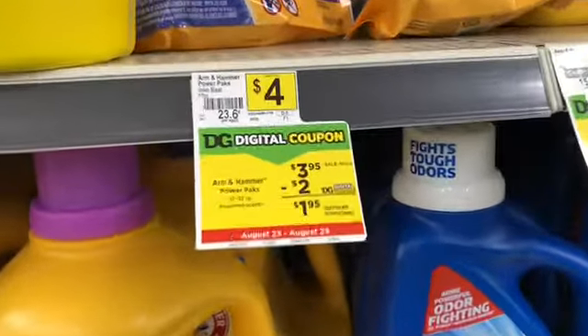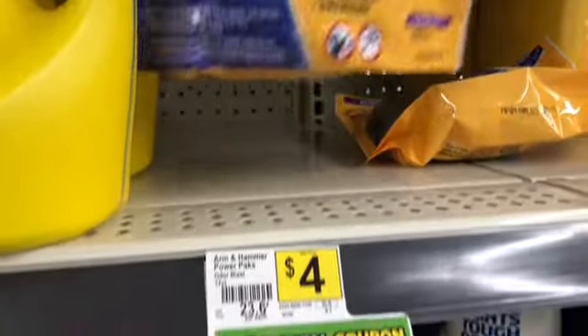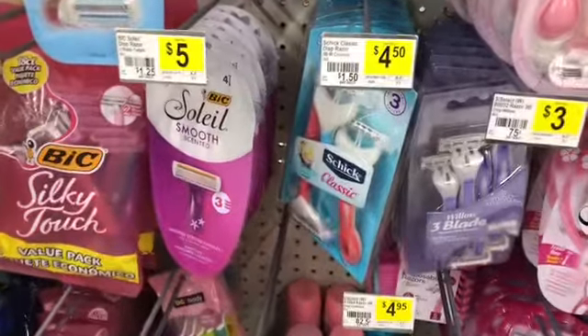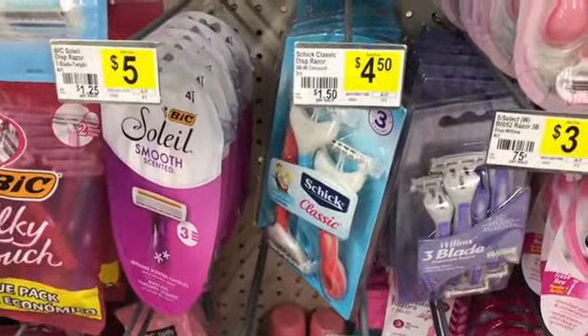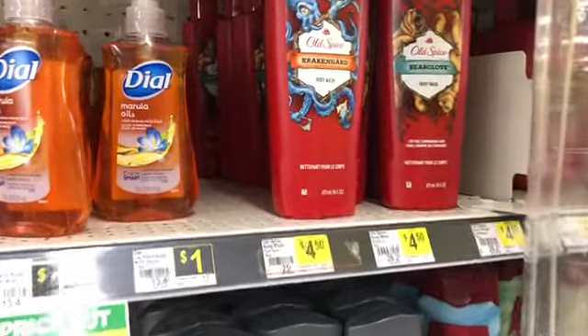The next item I'm picking up is the Arm & Hammer Power Packs. They're $3.95 — I'm going to pick up the 5-in-1 since this store no longer has the 32-count — and we have a $2 digital coupon. The next item is the Chic Classic razor. These are $4.50 and we have a $3 digital coupon.